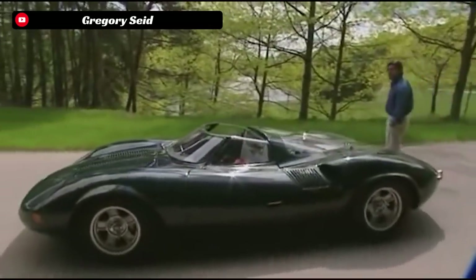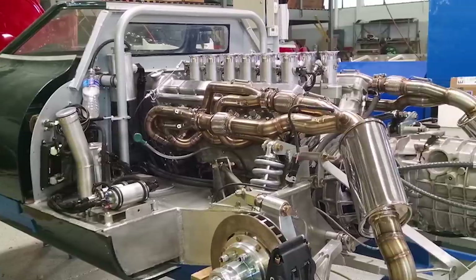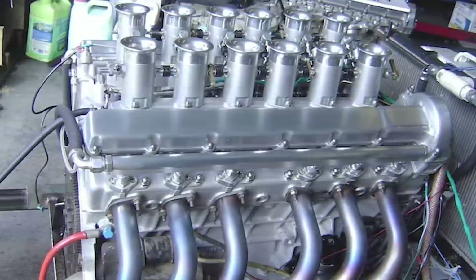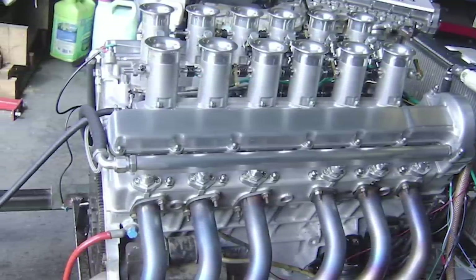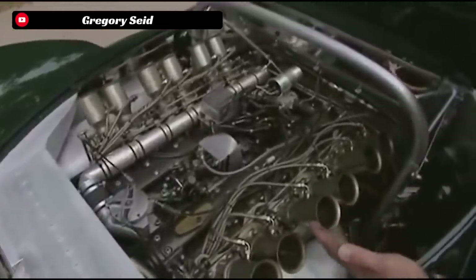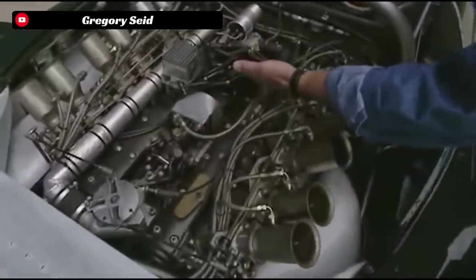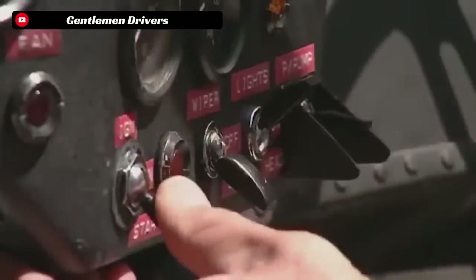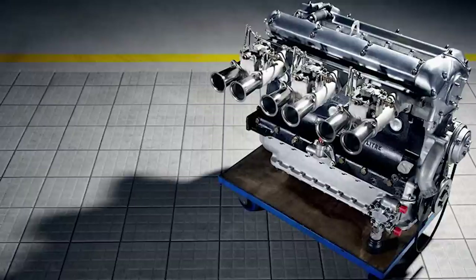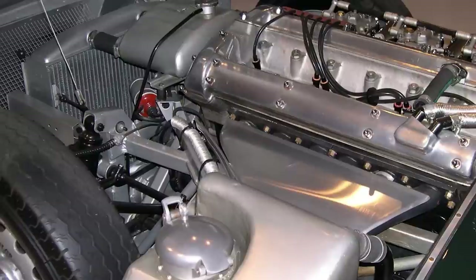Jaguar began work on the XJ13 in 1964. They started off with an entirely custom chassis for the base of the car, and then installed what is without a doubt the most magnificent engine that Jaguar ever built. The XJ13 was fitted with an all-aluminum, dual-overhead cam, 5-liter V12 that pushed out over 550 horsepower and revved to nearly 8,000 RPM. This engine was the real first of its kind for Jaguar, so there were lots of test variations and adjustments made. The XJ13's V12 was actually two XK6 inline-6 engines mated to a common crankshaft.